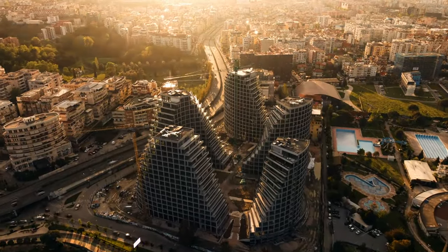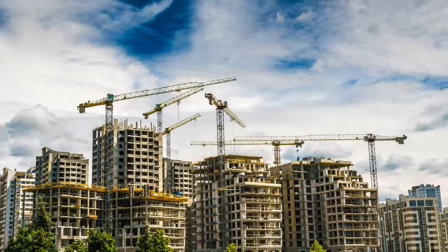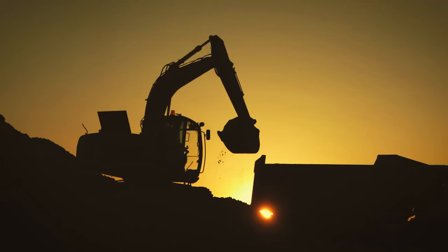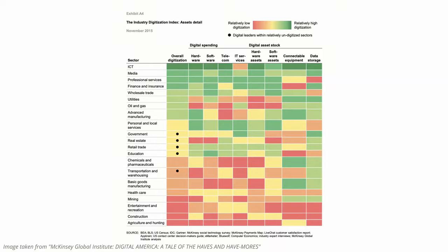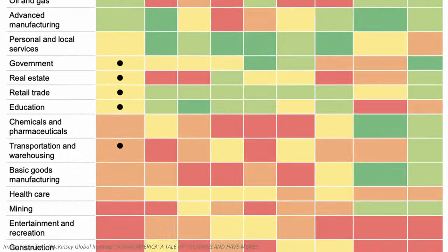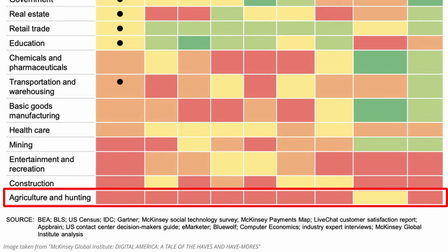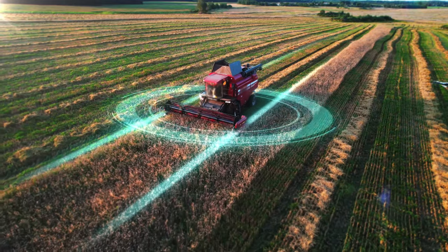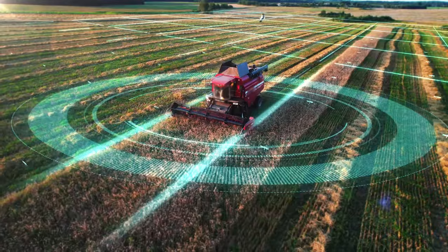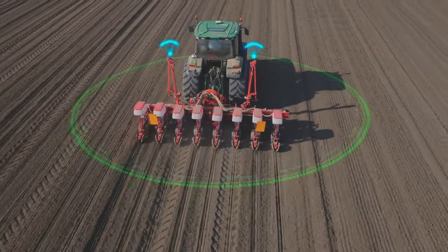Looking back over the past 50 years, the construction industry hasn't changed all that much. We are mostly still using the same materials, working with the same machinery and constructing buildings in the same way as before. Examining charts of industry digitalization, you will notice that construction ranks just above agriculture and hunting in terms of adopting digital technologies. Some even argue that agriculture overcame construction with automated machinery working with GPS systems, making it completely autonomous.